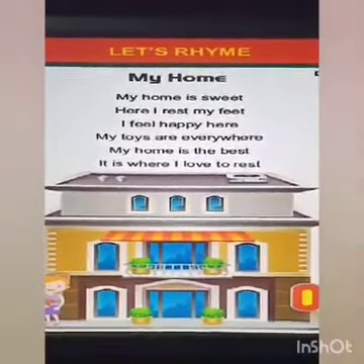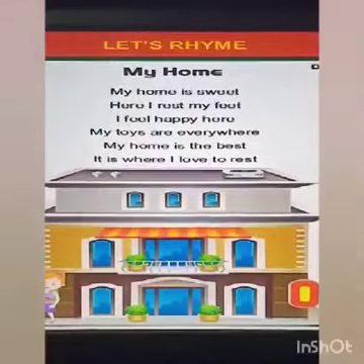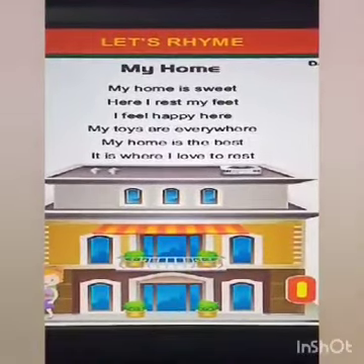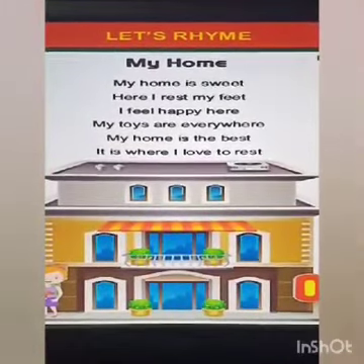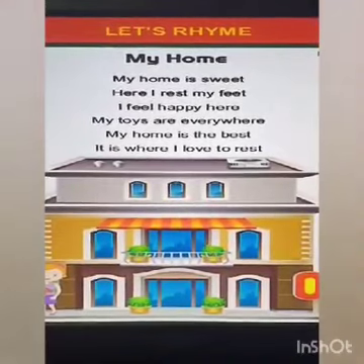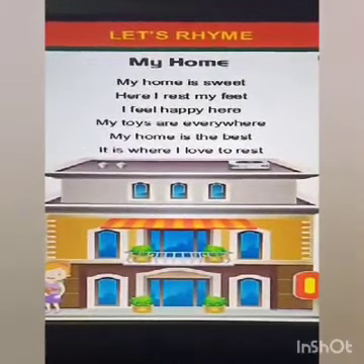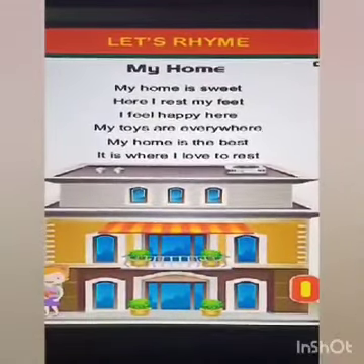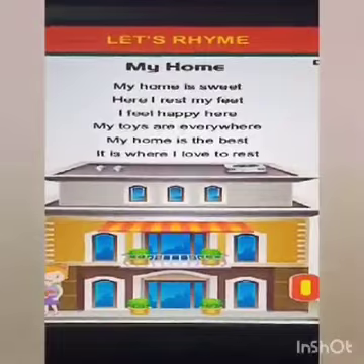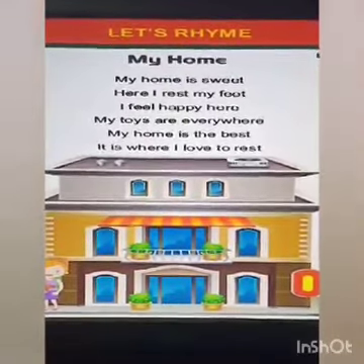So now let's do a rhyme on my home. My home is sweet, here I rest my feet. I feel happy here, my toys are everywhere. My home is the best, it is where I love to rest.